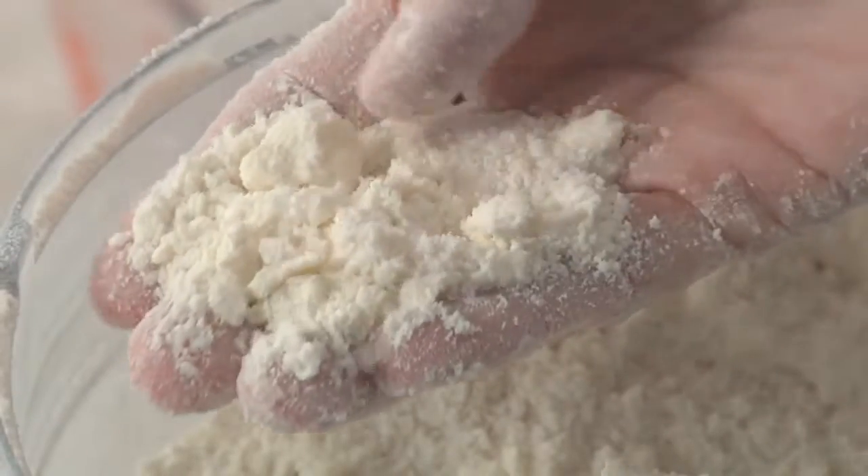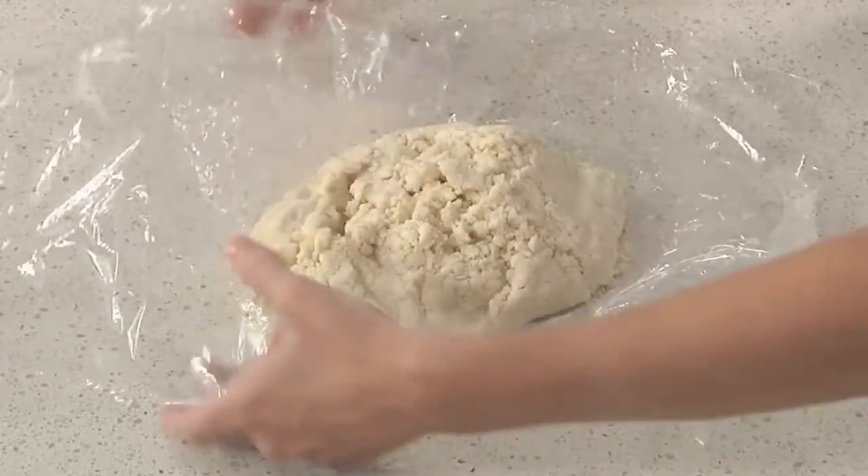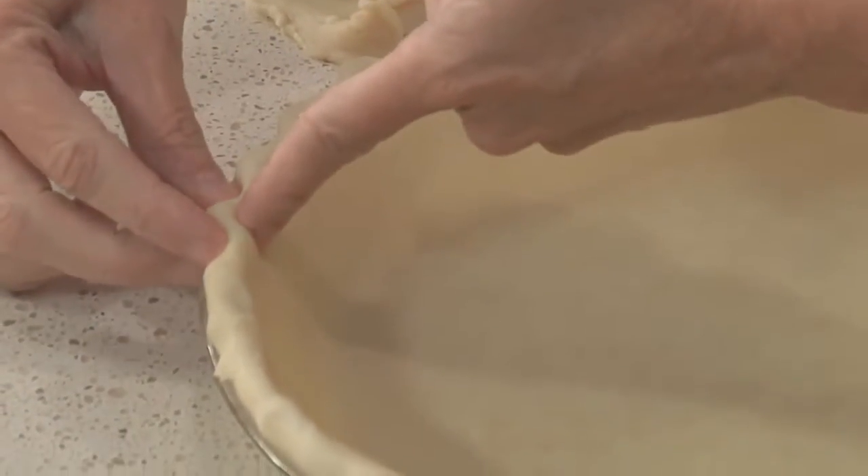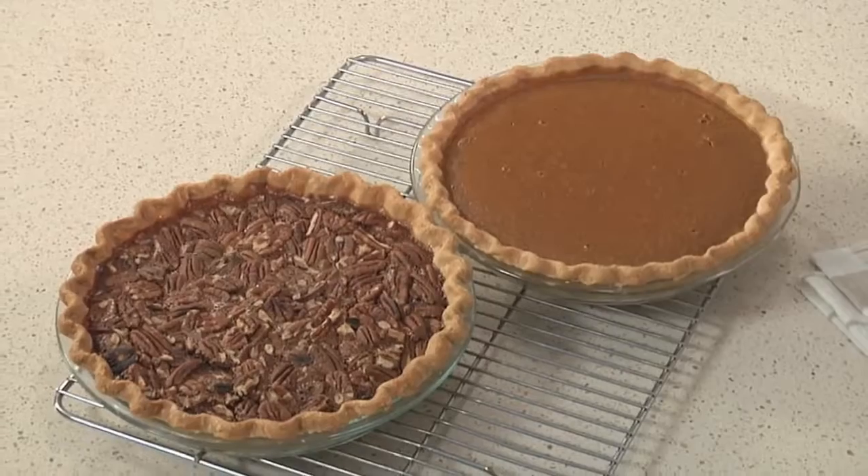Next, I'll share my tips for a pie dough that's flaky and tender, but still easy to handle. And I'll show you how to use it in three classic American pies: pecan, pumpkin, and apple.